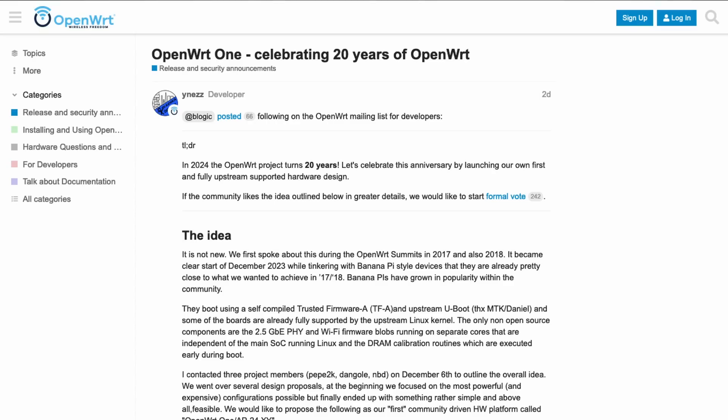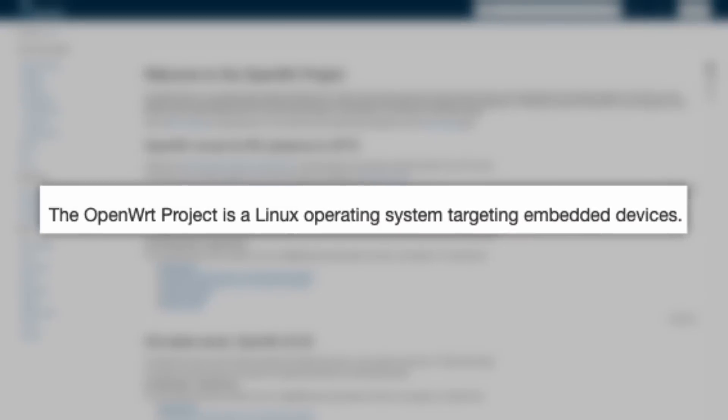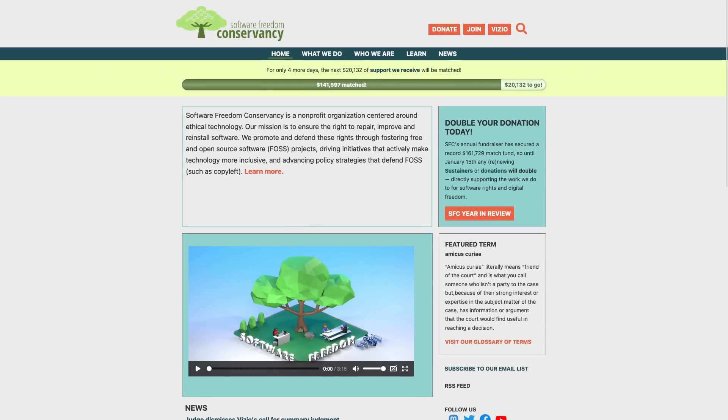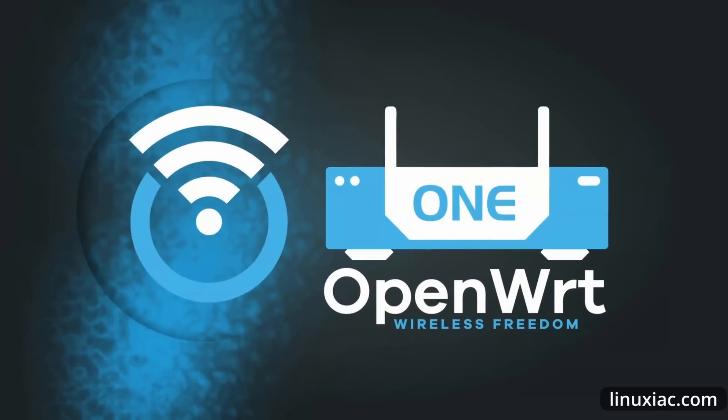This year, OpenWRT will be celebrating 20 years of the project. With that, they recently announced they are working to bring their own in-house hardware to the market, which will be called OpenWRT One. OpenWRT is a Linux operating system targeting embedded devices, a lot of which are network routers. This community-driven hardware platform is being developed in partnership with the Software Freedom Conservancy and BananaPi for distribution, and they are aiming for a price below $100. It's currently in the concept phase, but they are working to make it come to fruition. You'll find links in the show notes.